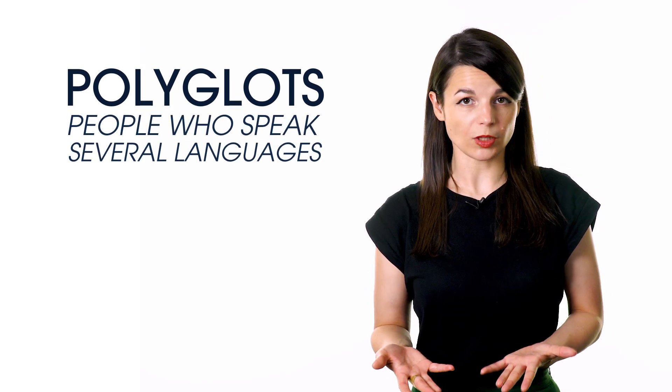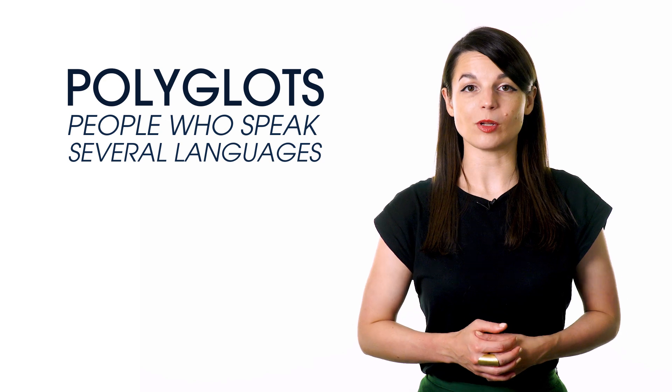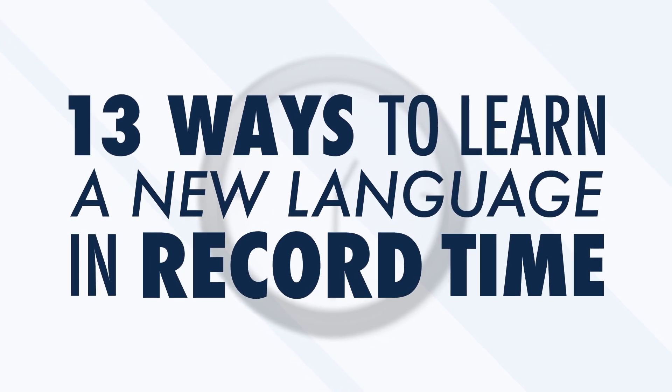Have you ever heard of people learning a new language in only one week? Crazy, isn't it? Well, most polyglots — people who speak several languages — start speaking new languages quickly thanks to their previous experiences. In this video, we'll approach learning a new language fast by demonstrating proven, realistic steps that any beginner can follow. Here are 13 ways to learn a new language in record time.